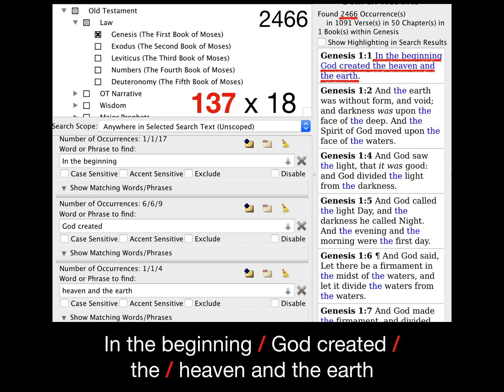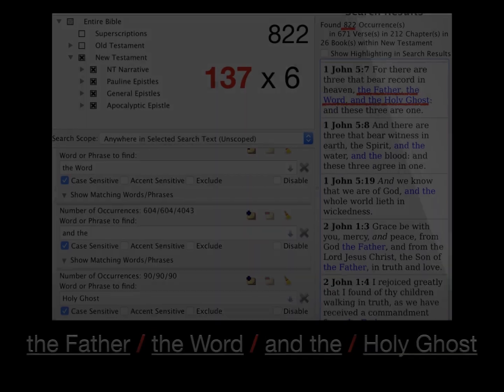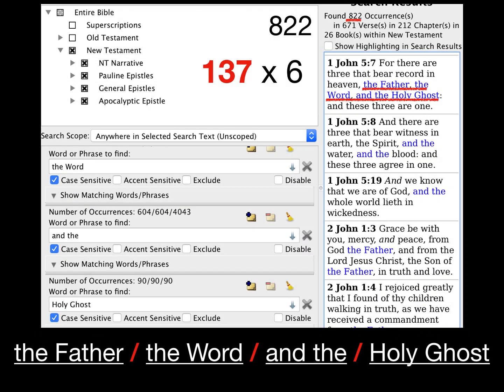Moving to the New Testament, the arrangement 'the Father, the Word, and the Holy Ghost' from 1 John 5:7 in the New Testament has a value of 822, which is 137 times 6. First John 5:7 is a very special verse, and I plan to make a video on that verse alone to show that it belongs in the Bible. God has put a numerical signature in that verse — enough patterns to make Dr. James White's head explode. This verse belongs in the Bible.